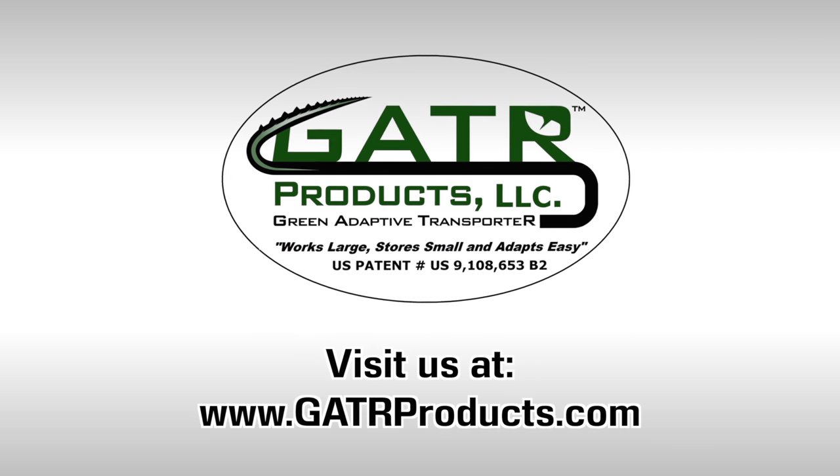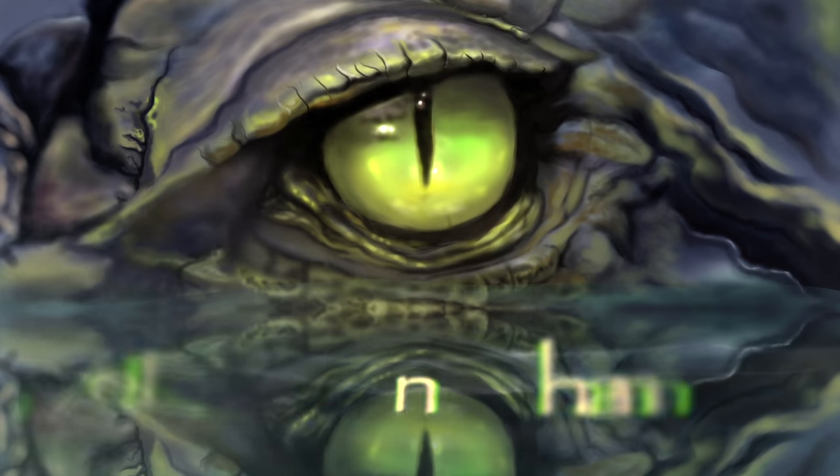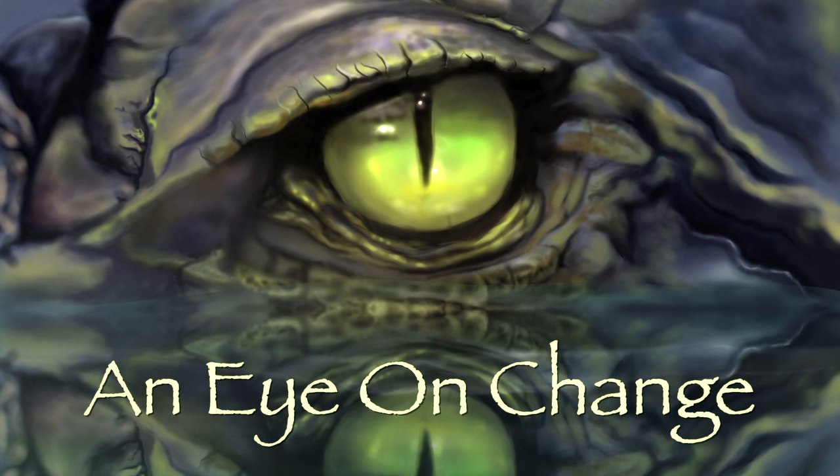Winter, spring, summer and fall — Gator works large, adapts easy, and stores small.